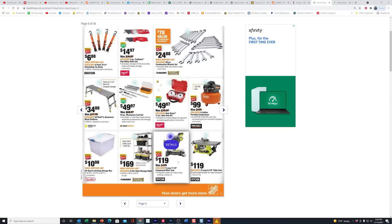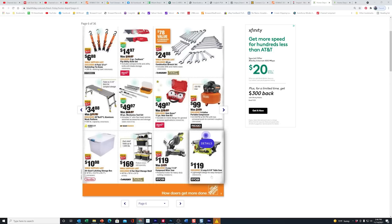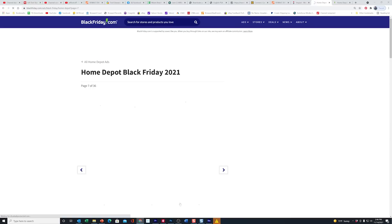Here you're seeing the Ryobi 7¼-inch miter saw, 9 amps — this is a plug-in for $119. And here's a plug-in compact table saw, 8¼-inch, also for $119. These have already been sitting in there. So far I've only seen one or two items here that appear to be new.